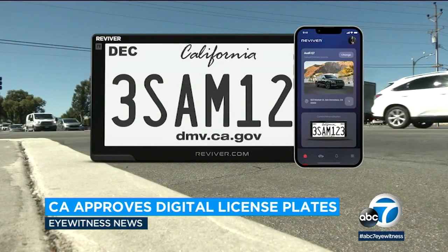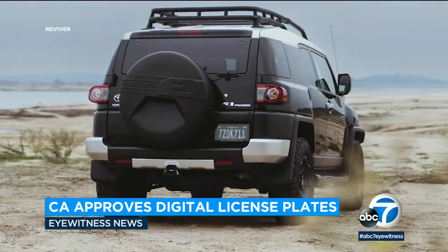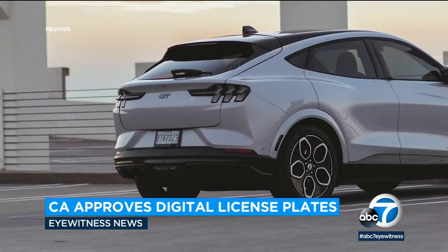However, critics argue that the digital plates are an invasion of privacy. Any time our CHP or we feel like safety is a concern in terms of license plates being altered in any kind of way, they can pull that back and make sure that that is taken care of before its continued use.